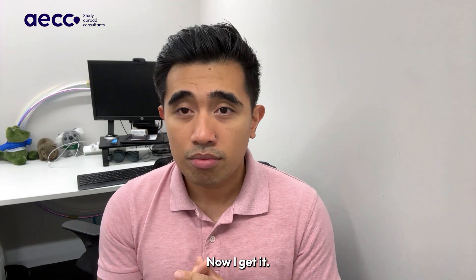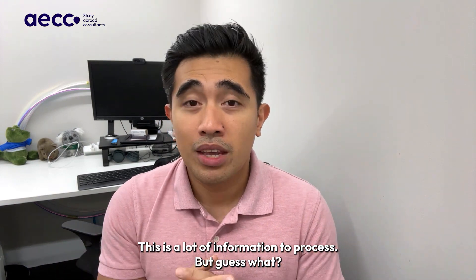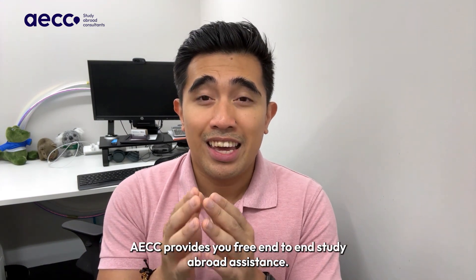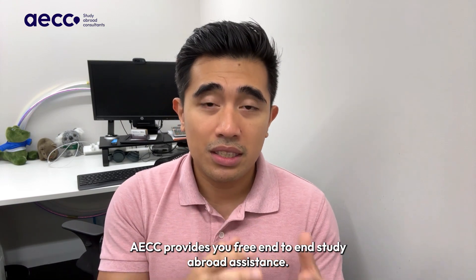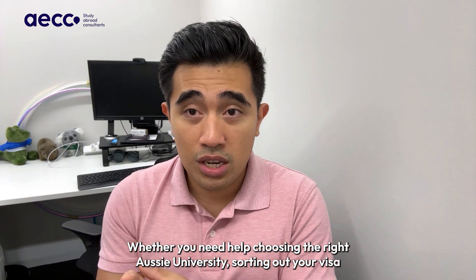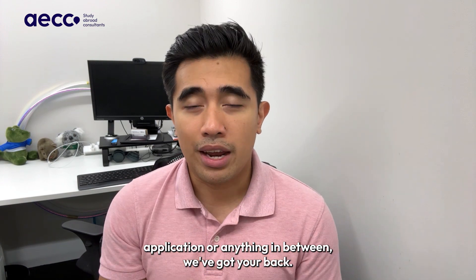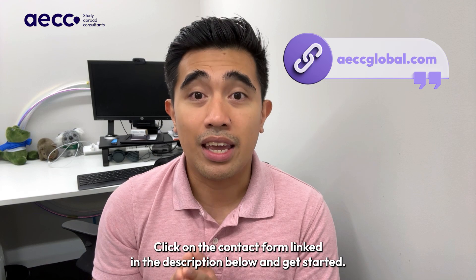Now, I get it, this is a lot of information to process. But you don't have to navigate the Australian education system and its costs on your own. AACC provides you free, end-to-end study abroad assistance. Whether you need help choosing the right Aussie university, sorting out your visa application, or anything in between, we've got your back. Click on the contact form linked in the description below and get started.